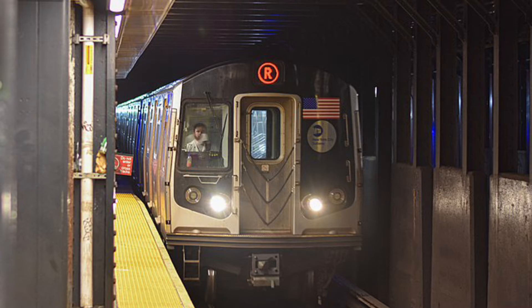This is 59th Street. Transfer is available to the N and R trains. This is a Manhattan-bound R Express Train. The next stop is 36th Street.